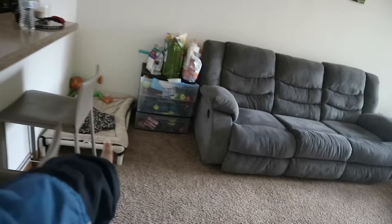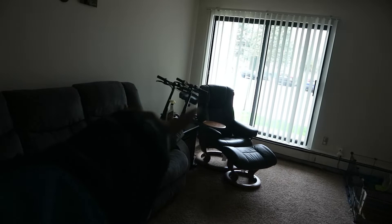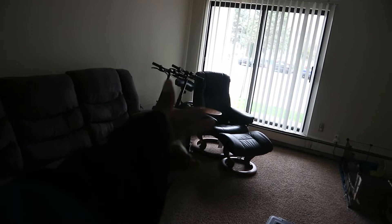We got the stools off Facebook Marketplace; they came in really good condition. The dog's little area is over there with the toys and food. We have our reclining couch and reclining chair. Our new electric bikes are over there, but we're trying to figure out that situation because every time we want to get the bikes out we have to move the chair, which is getting tedious.